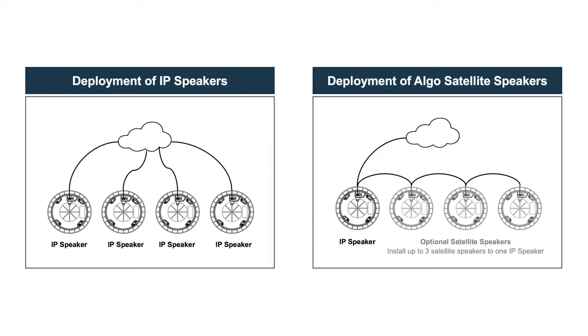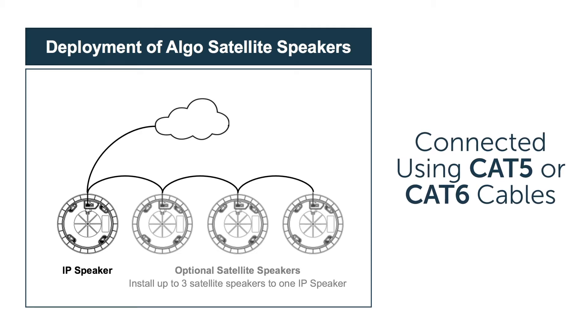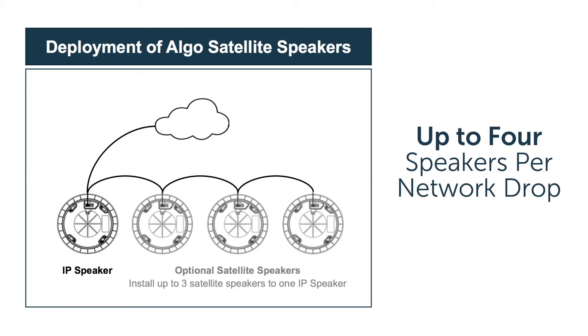When noise levels are more moderate or with typical ceiling heights, the addition of satellite speakers can expand speaker coverage at reduced costs. Each 1198 satellite speaker looks and sounds identical to the 8198 and connects easily to the 8198 in a daisy chain fashion using CAT5 or CAT6 standard patch cables. This allows for up to four speakers per network drop. As satellite speakers are connected, they are automatically detected by the 8198 IP speaker and power is equally shared between the speakers.